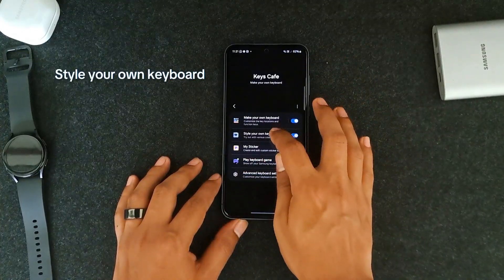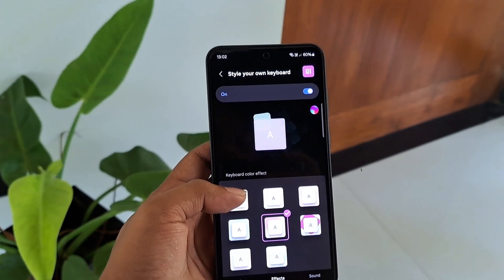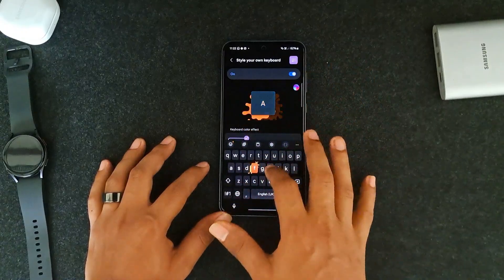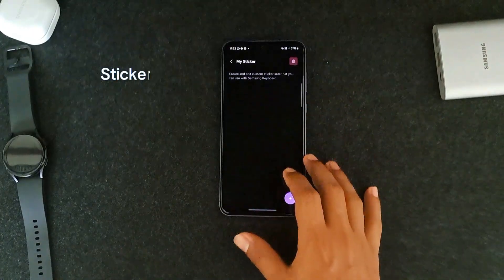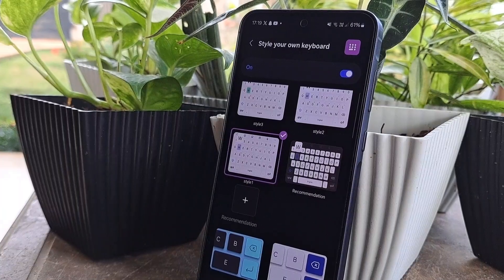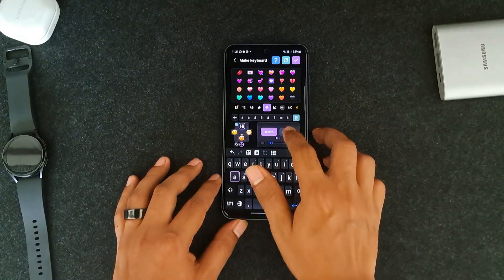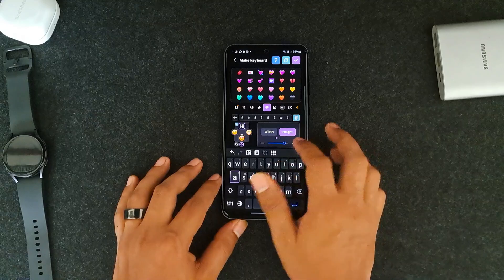If you click 'Style your own keyboard', it lets you pick colors, animations, or fun typing effects, and you can get something really cool. Not only that, you can create stickers or play typing games to boost your speed, and it's completely free and super customizable. If you want an in-depth walkthrough, just drop a comment below because it's got a lot of things in it.